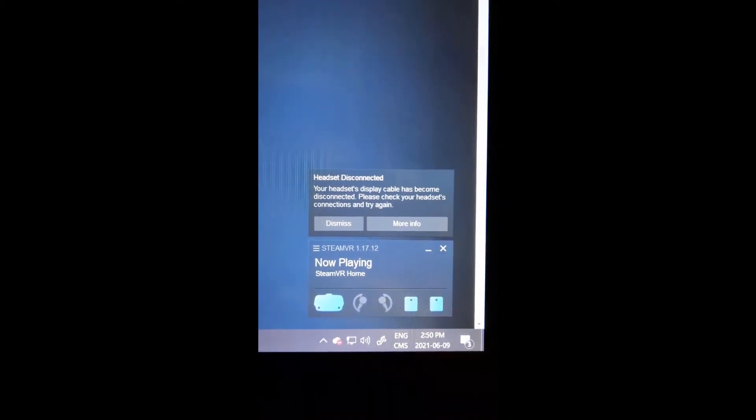I just got this new Valve Index, it's been not even two weeks and I'm already getting error codes. I keep getting this message: 'Please Focus - your headset display cable has become disconnected, please check your headset connection and try again later.'